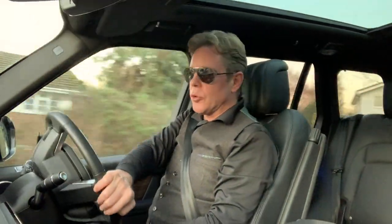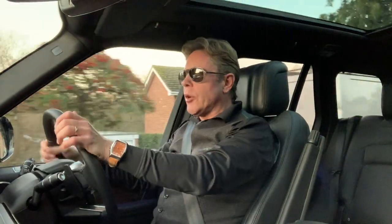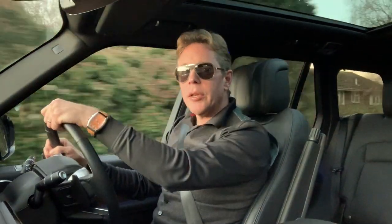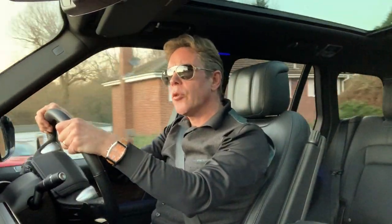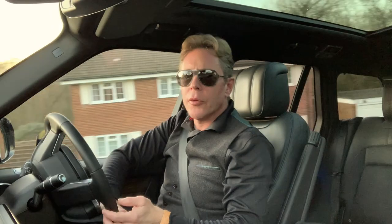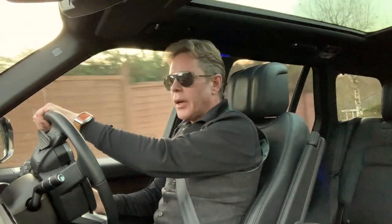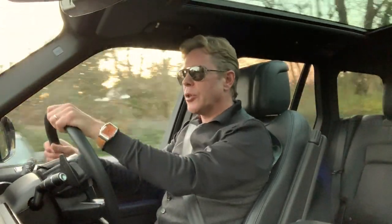It is comfortable to drive. The acceleration is good, especially around the 50 to 70 mile an hour mark. The steering is mushy, but in an all-wheel drive car that can go over any sort of terrain — like boulders, and it has a boulder setting — you don't want to feel every bump, and it seems to know where you want to go without too much input anyway.